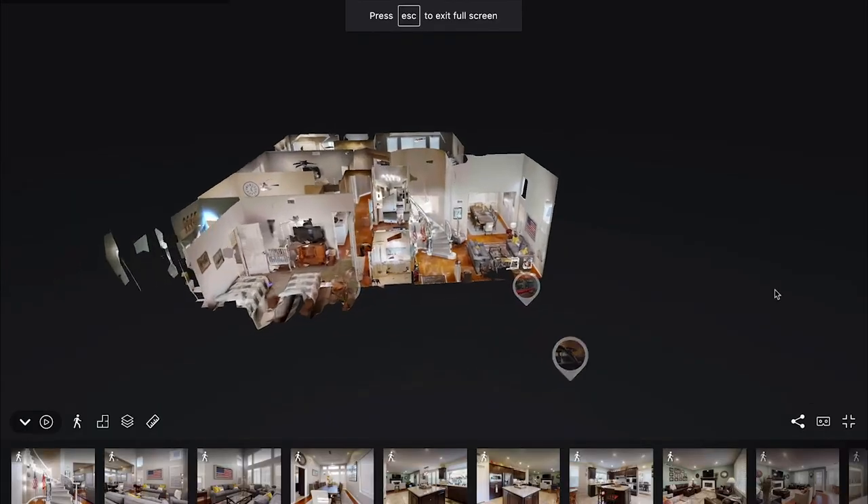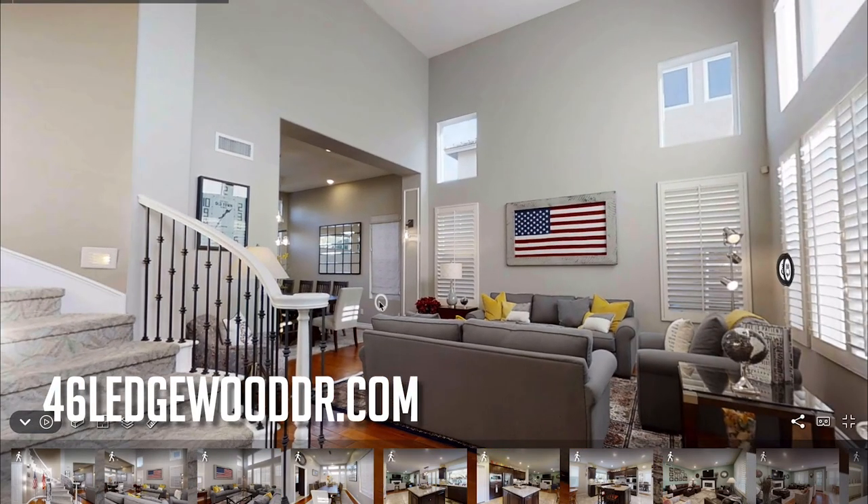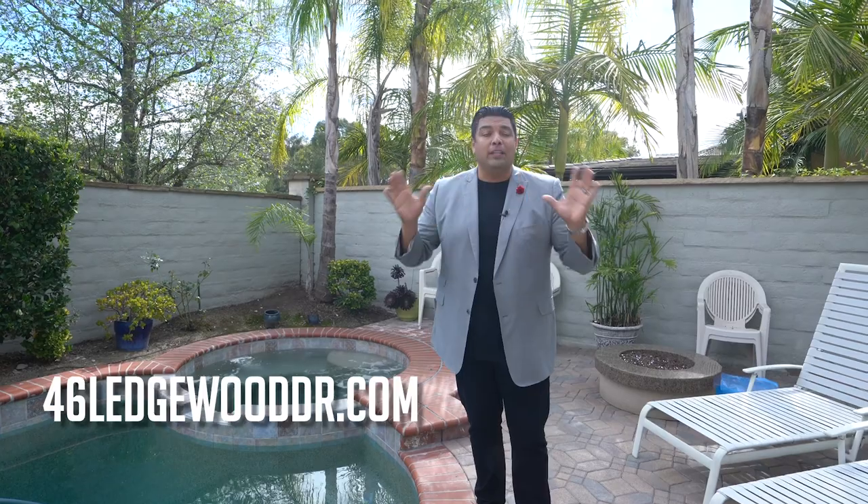This is why people come out here for this kind of living in Orange County. If you'd like to see more of this property, we have one of the coolest virtual reality 3D tours available at 46ledgewooddrive.com. If you or someone you know would like to come see this home, call or text me directly at 714-335-0844. Don't wait too long because I don't think this home is going to last. Have a great day.